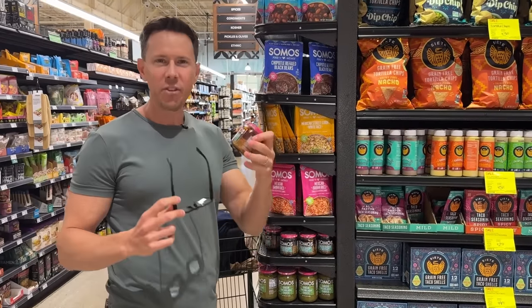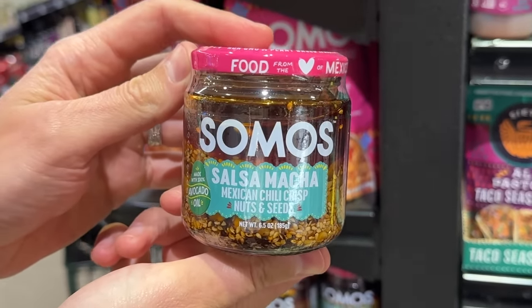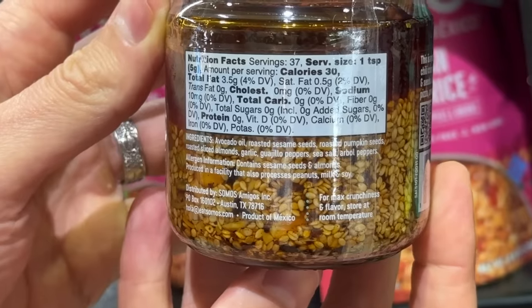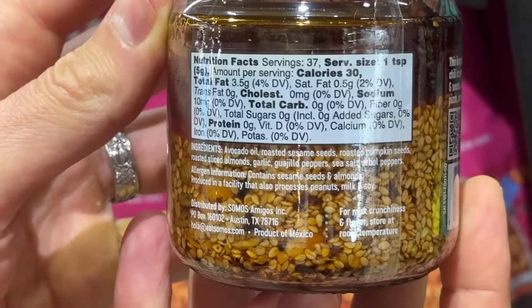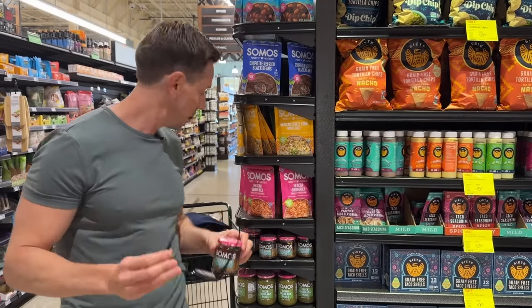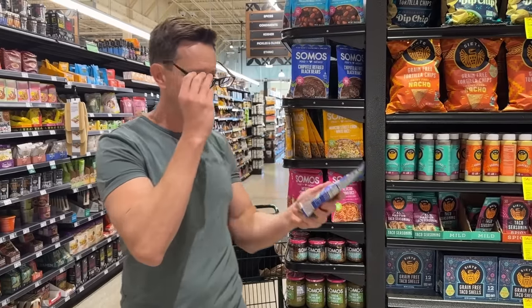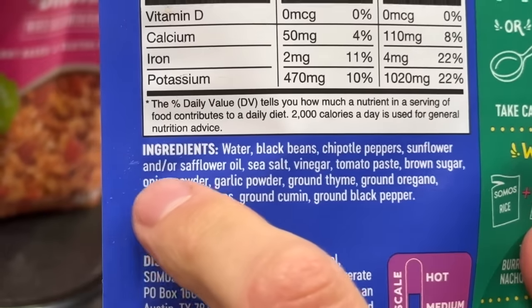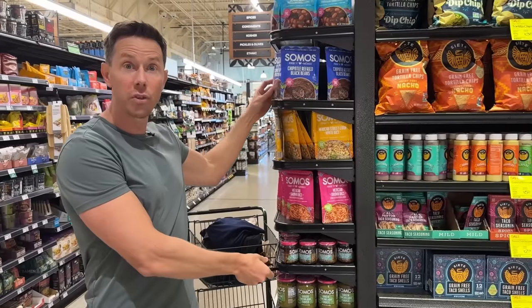One of my favorite new items at the grocery store is on sale. These chili crisps have gotten really popular over the years, but they always have cruddy oil — not anymore. This is Somos brand and it's all avocado-based for the chili crisp, with sesame seeds, pepitas, almonds, garlic, guajillo peppers, and salt. They have one with little bits of pineapple — it's delicious. It's made with avocado oil. But at the same time, why is there rice and pre-cooked refried beans in sunflower-safflower oil? Somos, I think you can do better because you're already using great avocado oil.